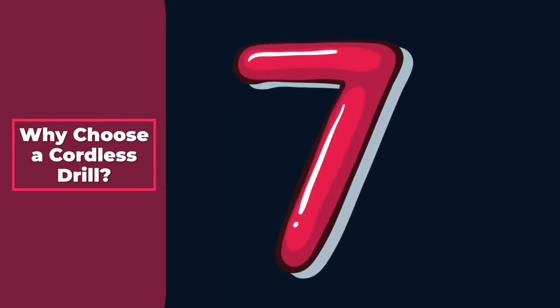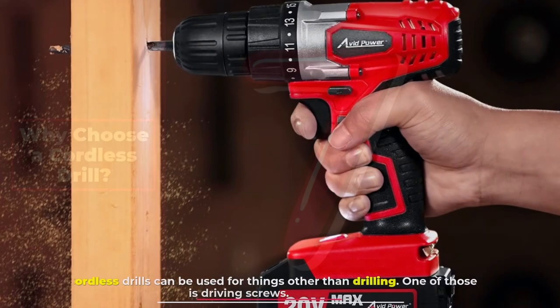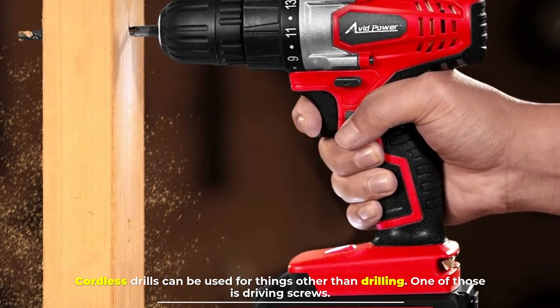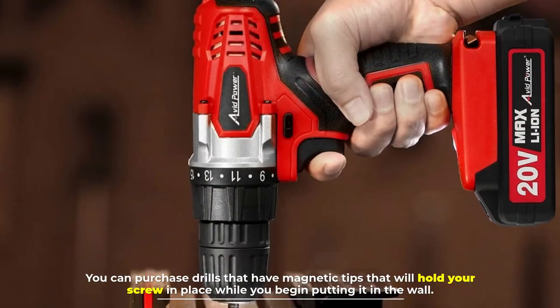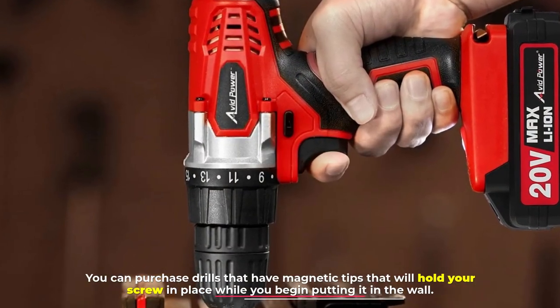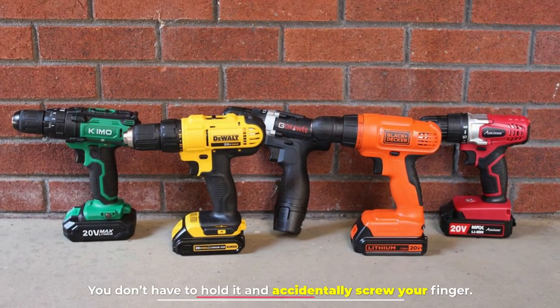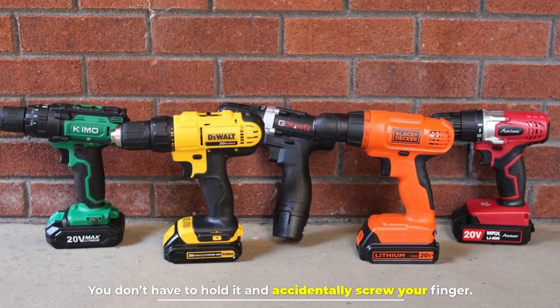Number seven: why choose a cordless drill? Cordless drills can be used for things other than drilling. One of those is driving screws — you can purchase drills that have magnetic tips that will hold your screw in place while you begin putting it in the wall, so you don't have to hold it and accidentally screw your finger.